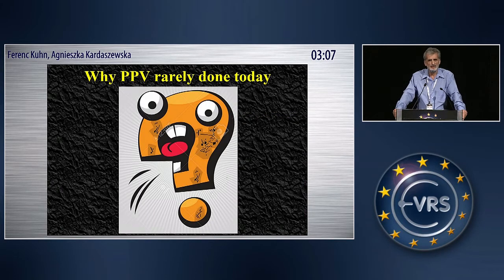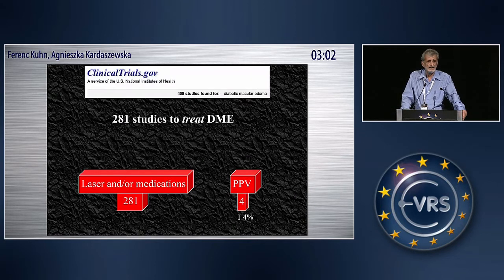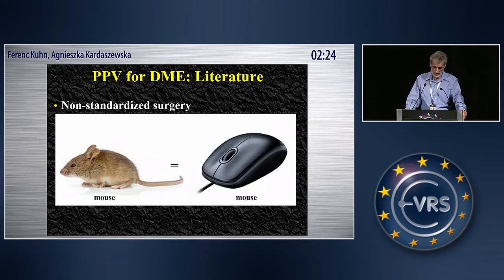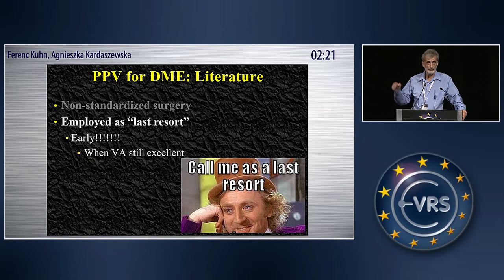So why is vitrectomy not done more commonly today? I looked at this website — it took me two days to collect all these data. You can see the number of studies using all kinds of things on the left, and the number of studies dealing with surgery. But that's only one of the problems. The other problem: on the left-hand side, everything is standardized down to the color of the shoe of the nurse who will bring in the syringe. On the vitrectomy side, nothing is standardized, as if surgery and surgery are the same thing — like this is a mouse and this is a mouse.